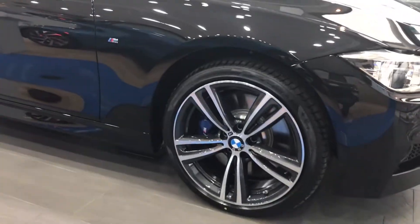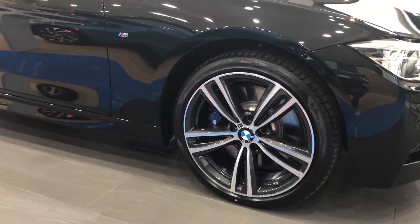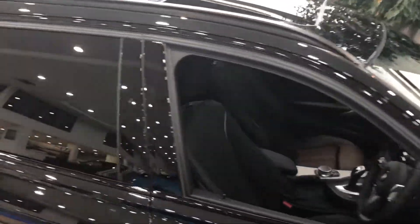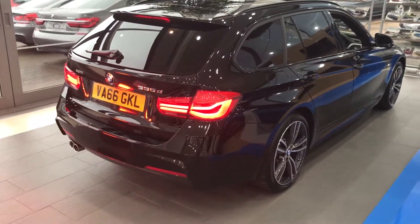The wheels themselves are upgraded 19-inch M Sport Plus wheels with blue brake calipers behind. This package also has Harman Kardon surround sound speakers inside, sun protection glass towards the rear of the car, and LED lights at the back.